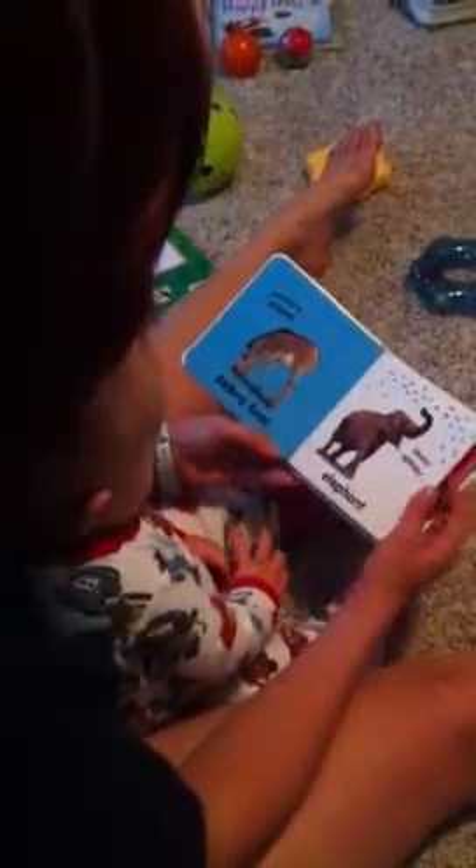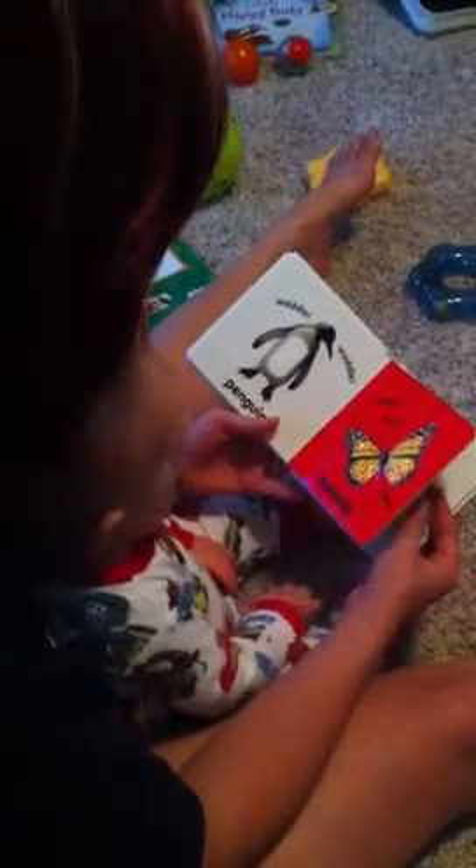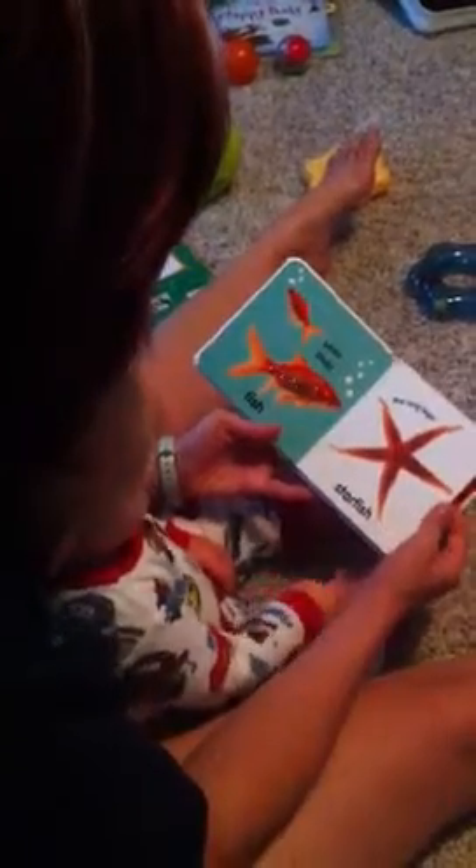Look at that, Zeke. Okay, are we done? Let's try this one. Little hands love kittens and puppies. They love tigers and baby monkeys. They love zebras and elephants. They love penguins and butterflies. They love fish and starfish.